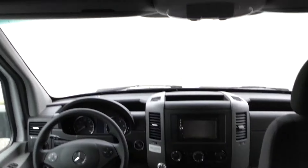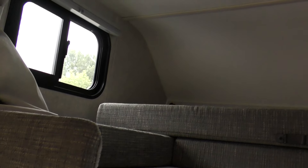Up above the chassis front chairs you've got a bunk sleeper which you can also use for storage. There's a vent up above the bunk, and you also have a window that opens for ventilation.